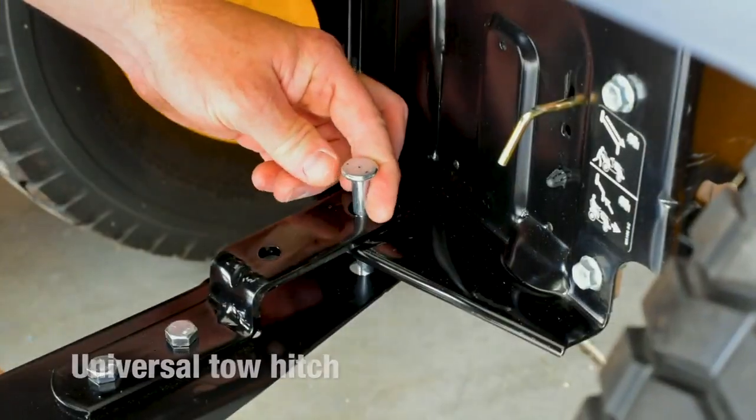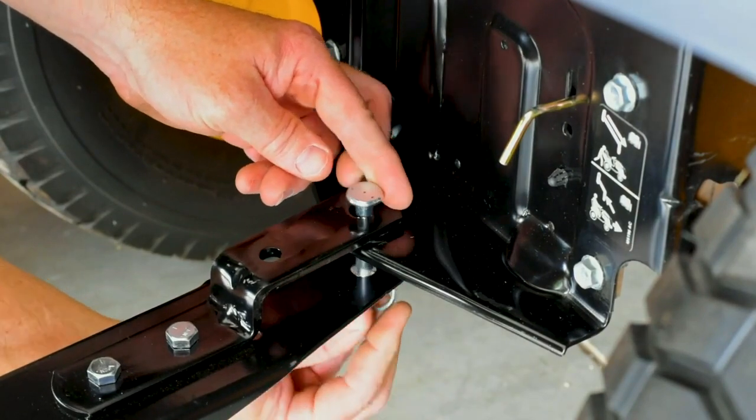A universal tow hitch makes it easy to cover a lot of ground, no matter what brand of tractor you have.